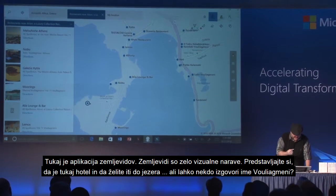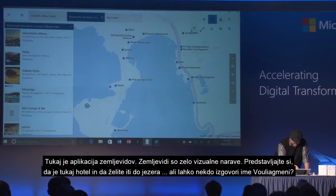Maps are a thing that's very visual. Imagine right now — here's the hotel, and I want to go to the lake.